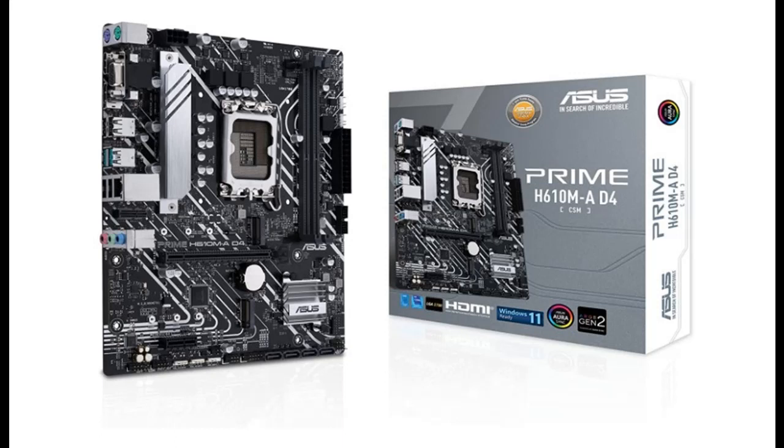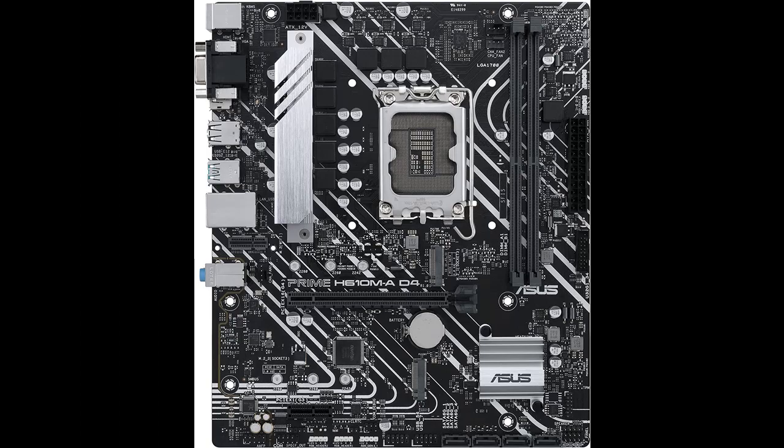Introducing a short picture overview of the Asus Prime H610MA-D4 CSM, LGA1700, Intel 12th generation microATX commercial motherboard. Features include PCIe 4.0 and DDR4.